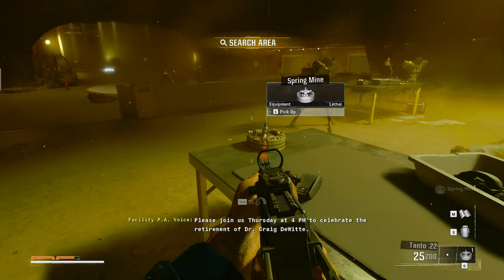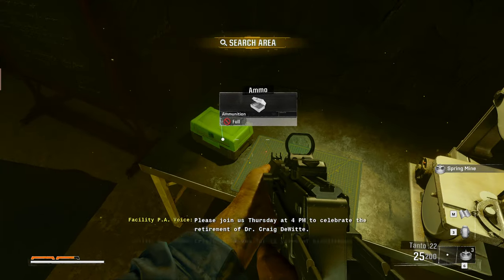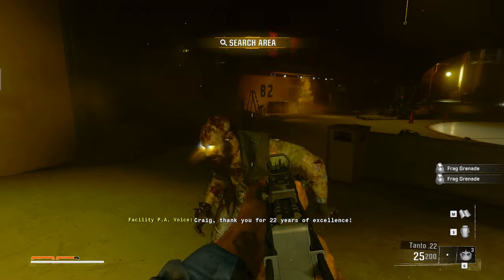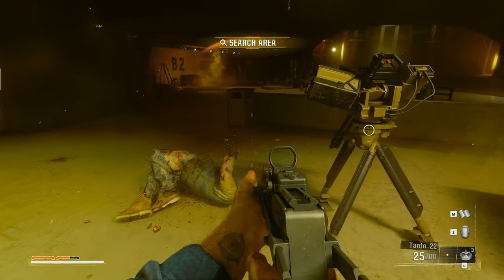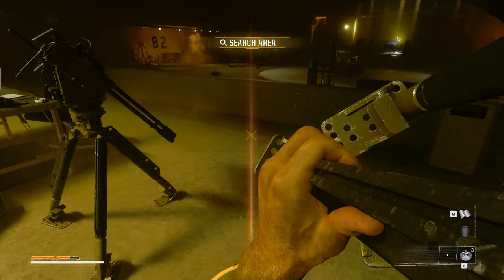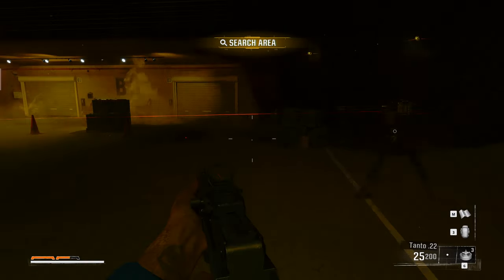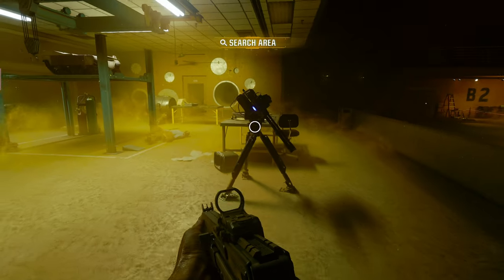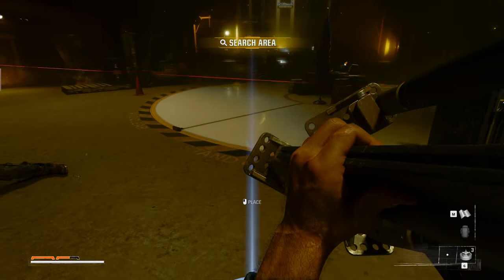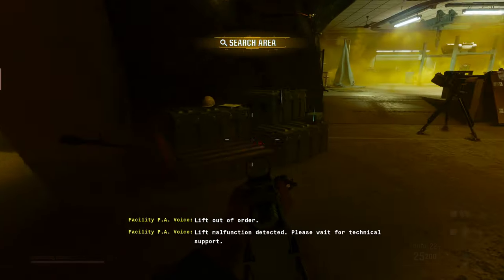Please join us Thursday at 4 p.m. to celebrate the retirement of Dr. Craig DeWitt. Craig, thank you for 22 years of excellence. What is this? Lift out of order. Lift out of order. I saw something pop up over here. Please wait for technical support.